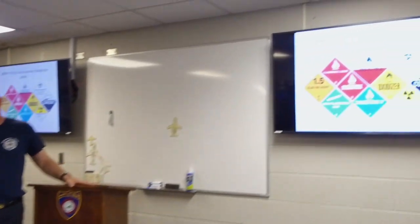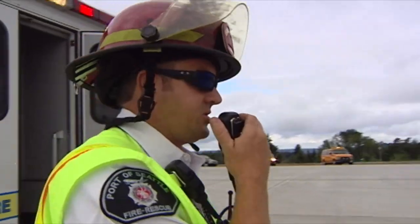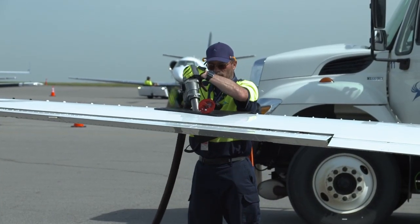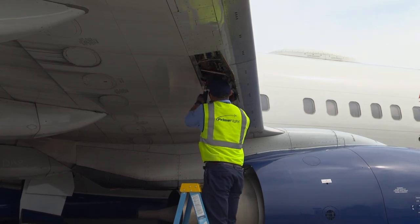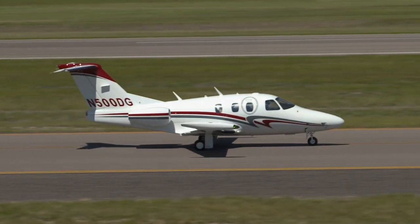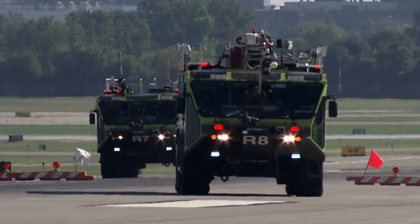Like all certified firefighters, we complete annual classroom training and live drills to maintain effective skills. What's unique to Aircraft Rescue Firefighting, or ARF, is the additional knowledge and familiarization of aviation related fuels and chemicals, airport situational awareness, and the types of aircraft that service our airports, so we can respond to emergencies quickly while not putting our lives in greater danger.